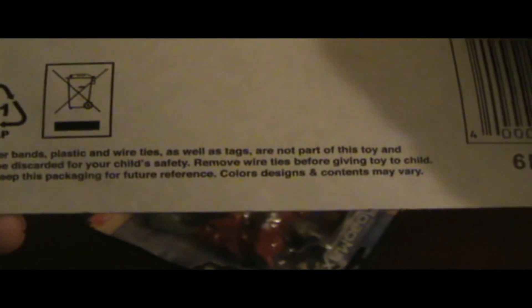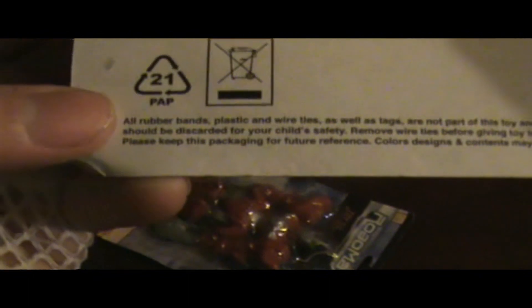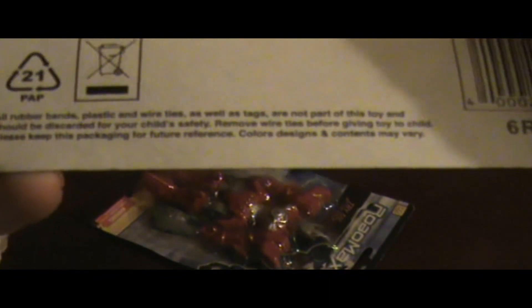The packaging reads: all rubber bands, plastic, and wire ties as well as tags are not part of this toy and should be discarded for your child's safety. Remove wire ties before giving the toy to a child. Please keep this packaging for future reference — in case you didn't figure it out the first time and forgot to throw away your rubber bands properly.